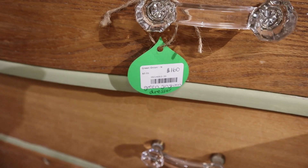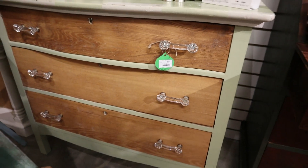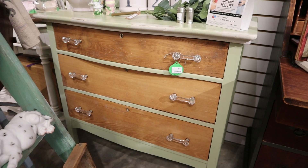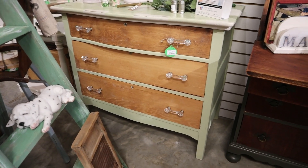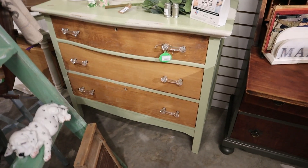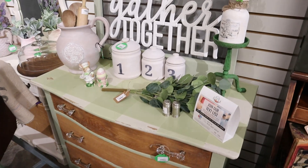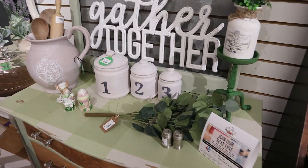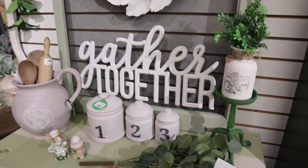I'm surprised I still have this green dresser — it's $160 and I painted the top with a gingham pattern. I don't know why it hasn't sold yet because I think it's really cute. I love the natural wood drawers. It's just kind of sitting here waiting for that perfect buyer. I don't really want to go lower on the price — I feel like $160 is a good price for a custom piece like this.